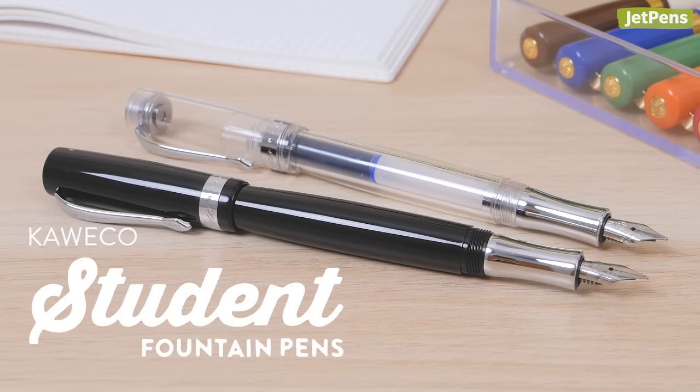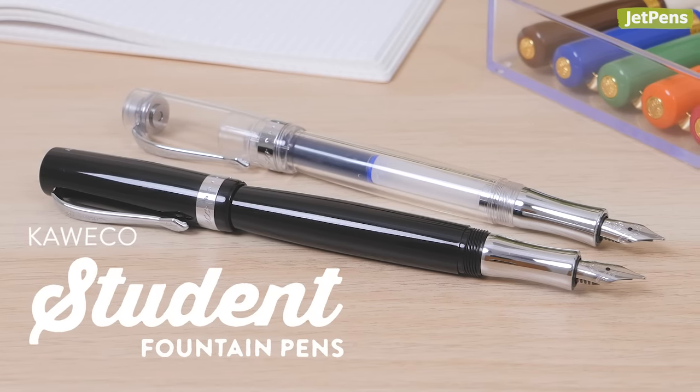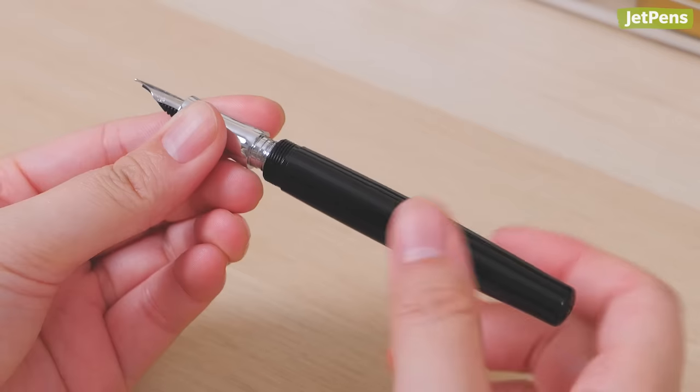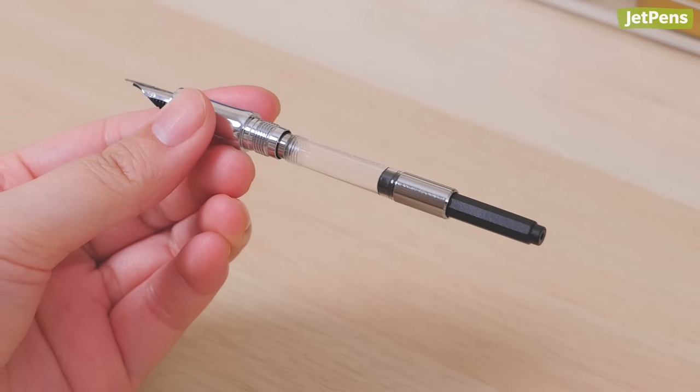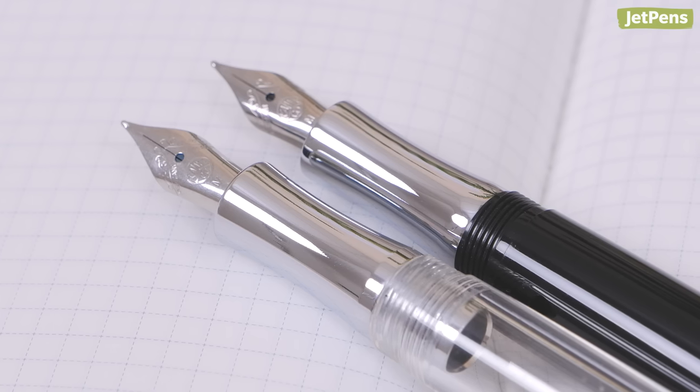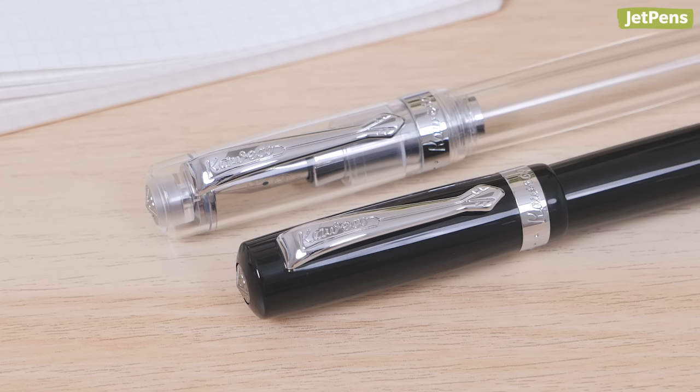The Student is a practical yet stylish full-length fountain pen. It uses the same nib as the Sport, but it has enough room in its barrel for a standard-sized converter. Made of high-quality acrylic, the pen is accented with a shiny metal grip section, clip, and cap band.